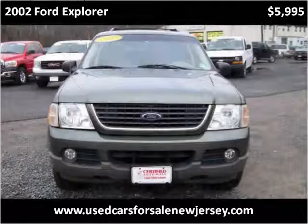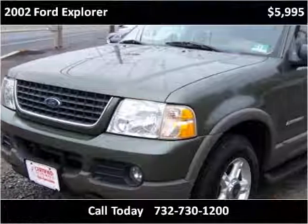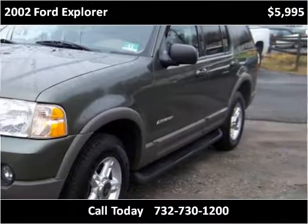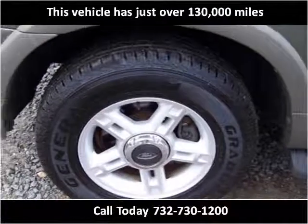This 2002 Ford Explorer is available from Certified Auto Mall. This vehicle has just over 130,000 miles.